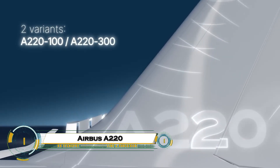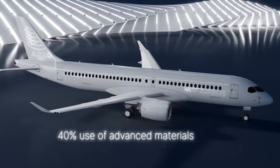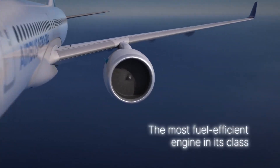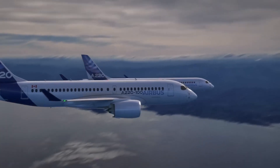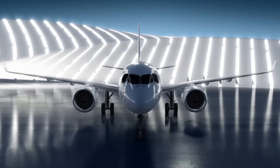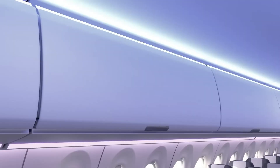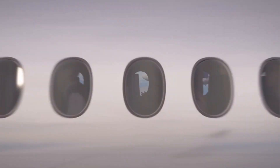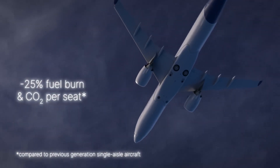The Airbus A220 is a modern, fuel-efficient, single-aisle aircraft redefining short- and medium-haul travel. Advanced composites, Pratt & Whitney PW1500G geared turbofans, and optimized aerodynamics deliver 25% lower fuel burn and emissions versus older jets. Seating 100 to 160 in a whisper-quiet cabin with larger windows and wider seats, it cruises at Mach 0.78 over 3,600 nautical miles with unmatched reliability. Fly-by-wire precision and winglets ensure versatility for airlines worldwide, embodying smart, sustainable aviation's future.